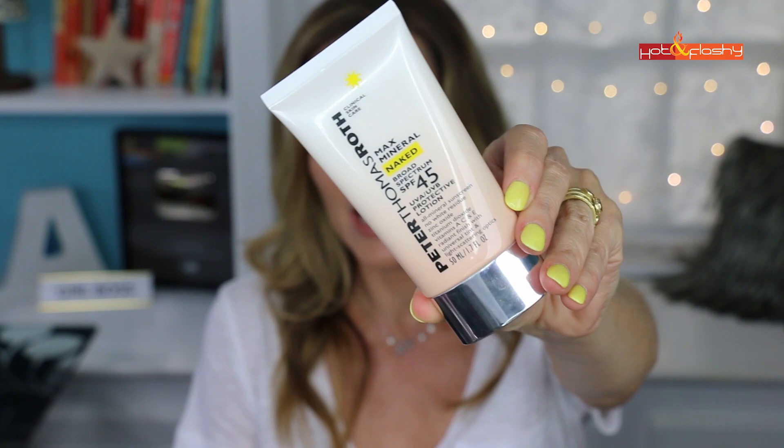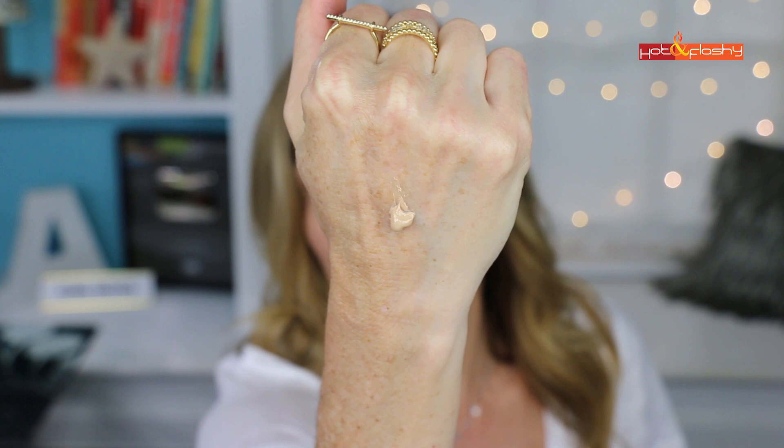Now the fail: the Peter Thomas Roth Max Mineral Naked SPF 45 Sunscreen with 19.24% zinc oxide. It's a thicker cream with a tint that might not work for very dark or very light skin. What I liked was that it went on feeling lightweight and lotiony and was clear on the skin with no white cast. Problem: even after 20 minutes of dry-down, it still felt greasy and heavy, and it was so shiny — literally like someone was shining a spotlight on me. I will not be investigating it further.